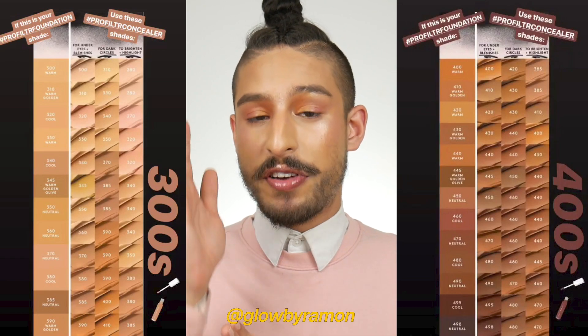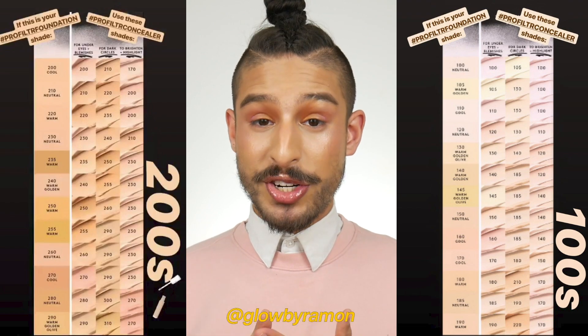The Pro Filter Concealers are already matched to the foundations by color — if you're a 290 in foundation, the 290 concealer gives a nice semi-bright concealing shade underneath your eyes. I'll insert shade charts on screen so you can see which concealer shade to use for your foundation shade, whether you want to just conceal, cover blemishes, or brighten. For concealing technique, target specifically where you want to conceal — namely the inner and outer thirds of the eye, which I call the Robert Welsh method. Check out his YouTube channel for amazing pro tips.